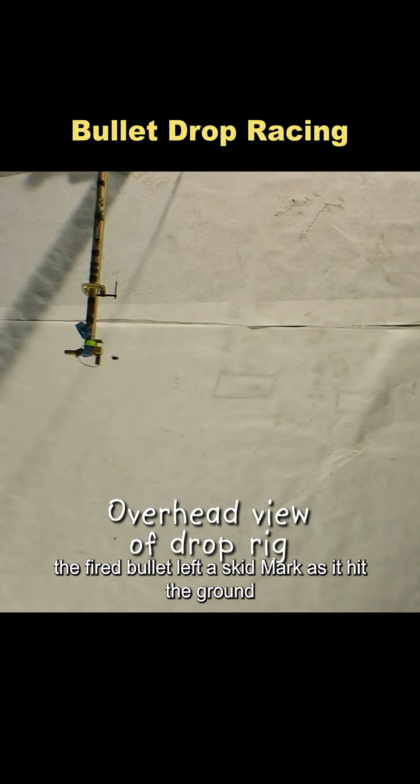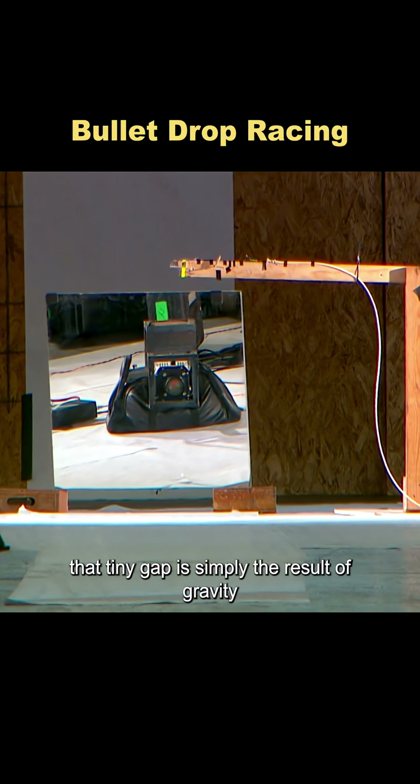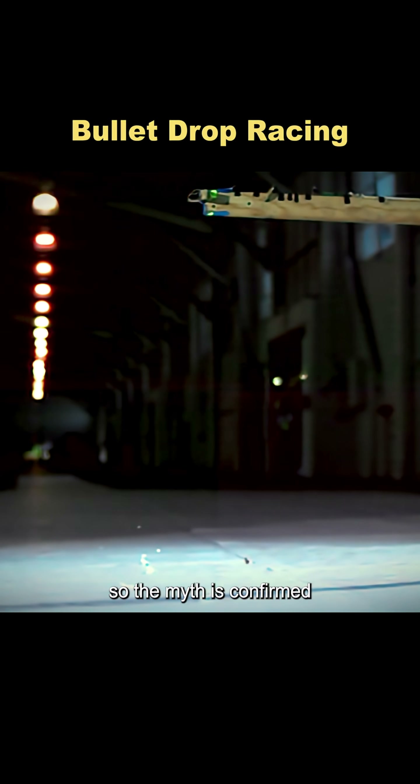The test began, and the result was just about perfect. The fired bullet left a skid mark as it hit the ground. High-speed footage showed that the two bullets landed only 0.0096 seconds apart — that tiny gap is simply the result of gravity doing its thing. It's a beautiful demonstration of physics in action. The myth is confirmed.